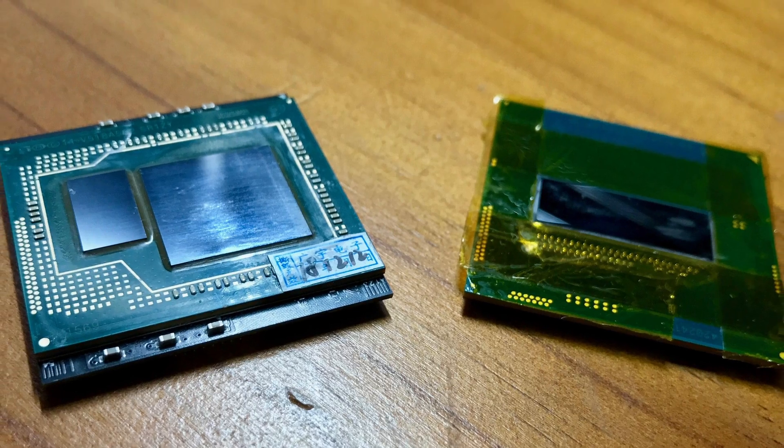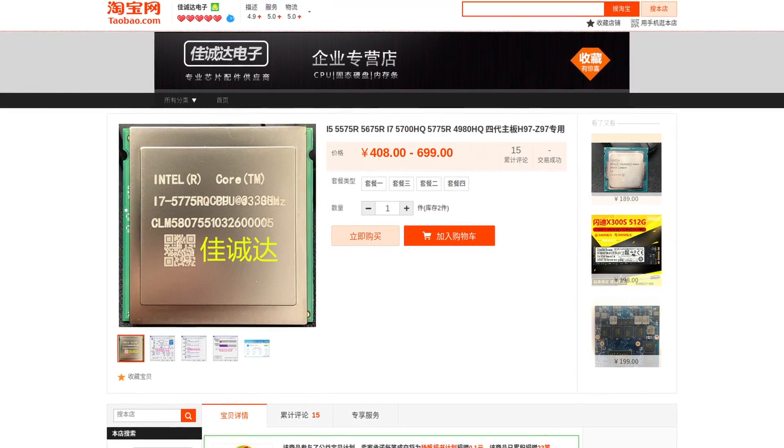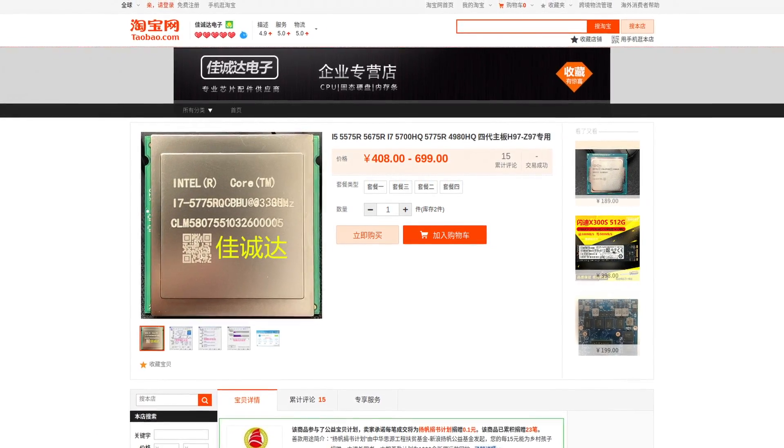I didn't film my own upgrade video since there are great guides already on YouTube, and the Lenovo maintenance manual is also pretty good — so if you want to know how to upgrade different parts, refer to that. In theory, it's also possible to install an i7-4980HQ: there's a seller on Taobao who desolds them from MacBook Pros and puts them on an adapter board.